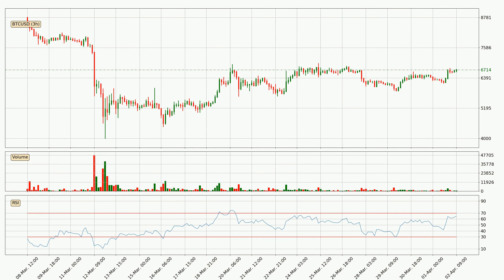Looking at the three hourly relative strength index, the current three hourly RSI is at 65, so there are currently no signs of the crypto being overbought or oversold.